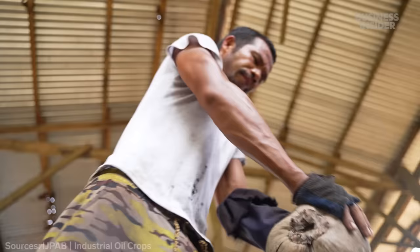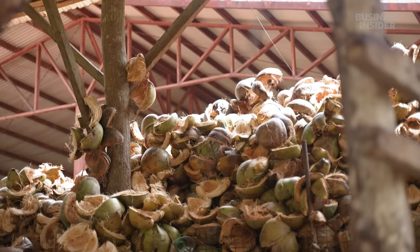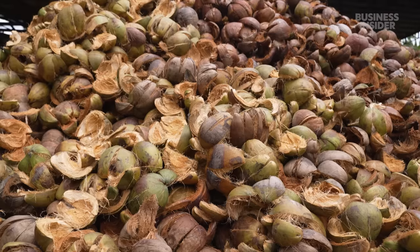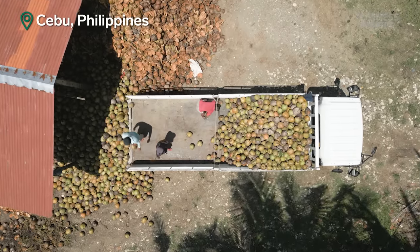For every coconut cracked to make oil, about one pound of husk gets left behind. Farmers often burn these massive piles or just leave them to rot. But not here in the province of Cebu in the Philippines.